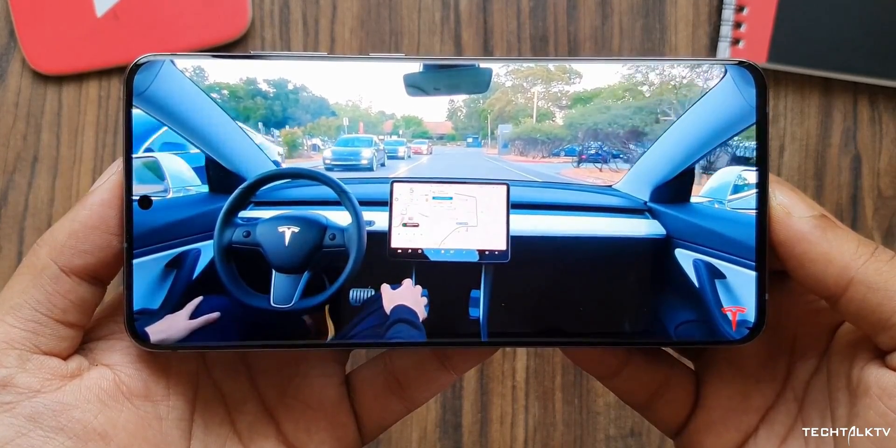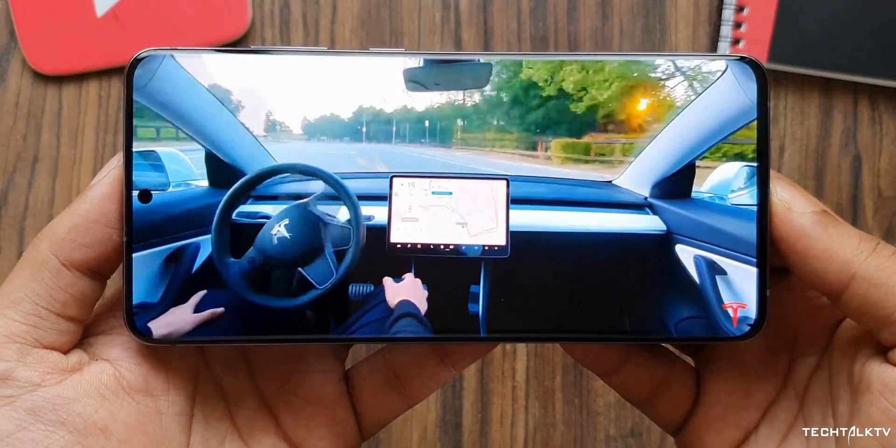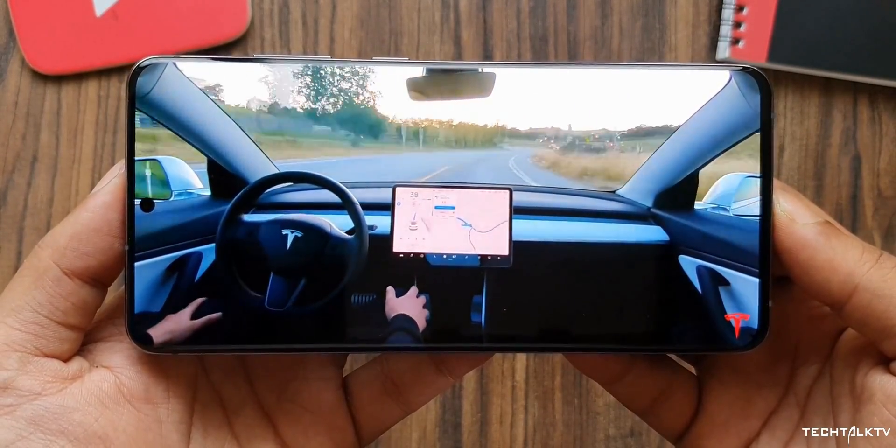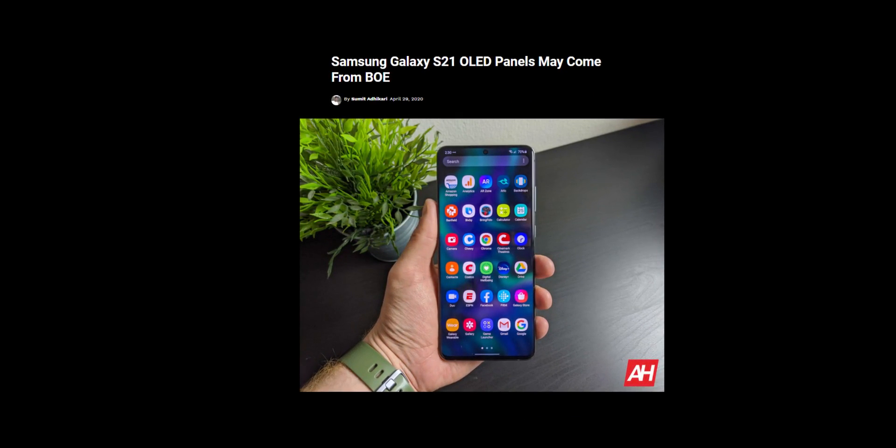Everyone knows at this point that Samsung is the best in the business when it comes to OLEDs for smartphones. But in a very surprising turn of events, Samsung is turning to BOE, a Chinese display maker, to make displays for one of the Galaxy S21 variants.